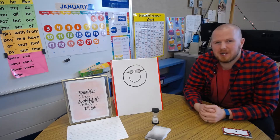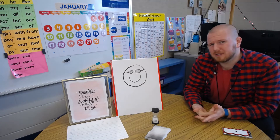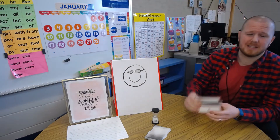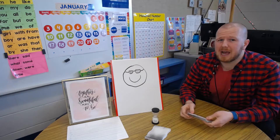Hey everyone, welcome back to Mr. Collins Classroom. This is a sight word video, but it's kind of like a bonus video, because out with the old, in with the new. Some of these sight words are too easy, so we're gonna add a couple new words, but we gotta say goodbye to some of our words.